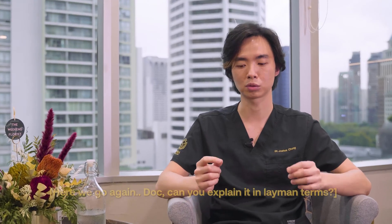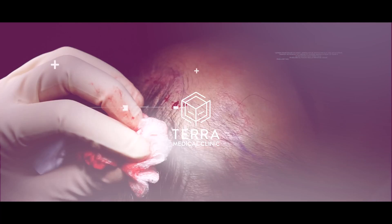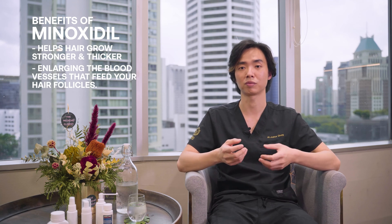Now what is minoxidil? Minoxidil is a medication that we've been using for over 30 years to stimulate hair growth. It actually acts on the potassium channel. We know that minoxidil does have a stimulating effect on your hair follicles by making it grow stronger and thicker. It does so generally by the enlargement of blood vessels that feed your hair follicles.